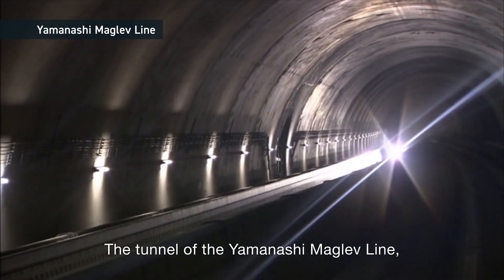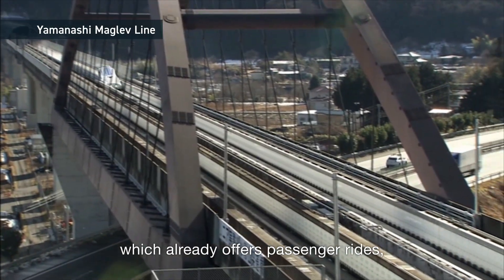The tunnel of the Yamanashi Maglev line, which already offers passenger rides, was also built by the NATM.